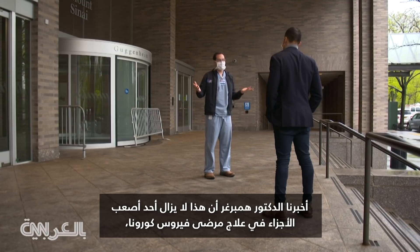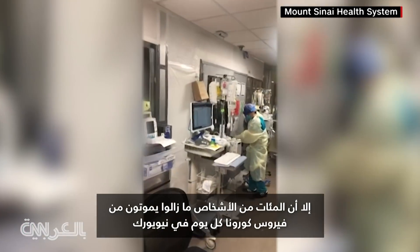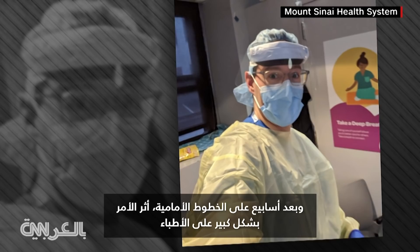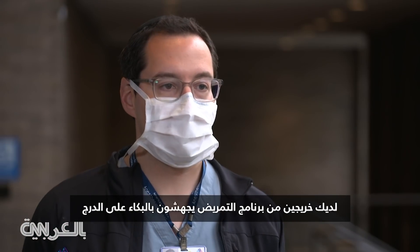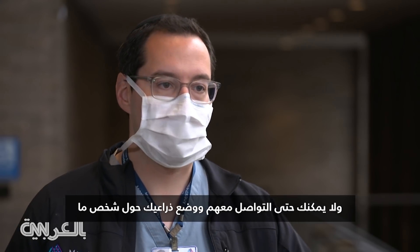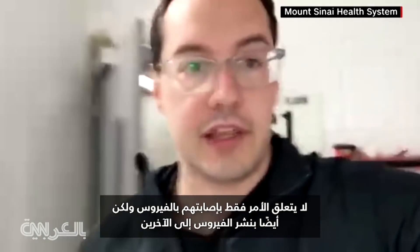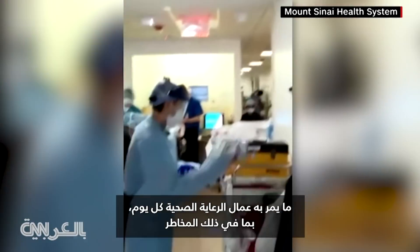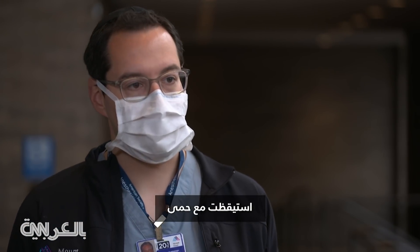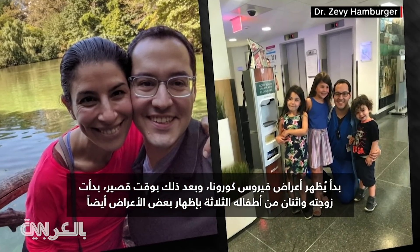Dr. Hamburger told us that is still one of the hardest parts of treating COVID patients. And he says while hospitalizations and intubations are down, there are hundreds of people who are still dying from COVID-19 every day in New York. And after weeks on the front lines, it has taken its toll. Everyone in the hospital right now is dealing with these emotions and feelings. We had graduates from the nursing program who were in tears in the stairwell and can't even reach out and put your arm around someone. This is really the stress that healthcare workers have right now — it's not just getting themselves sick, but spreading it. Despite all his precautions, he started showing symptoms sometime in mid-March. Soon after, so did his wife and two of his three children.